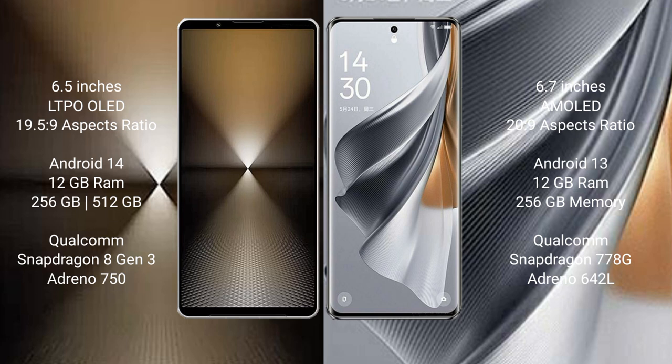The Sony Xperia 1 Mark VI runs on the Android 14 operating system. The Oppo Reno 10 Pro runs on the Android 13 operating system. The Sony Xperia 1 Mark VI comes with up to 16GB RAM and up to 512GB internal storage.